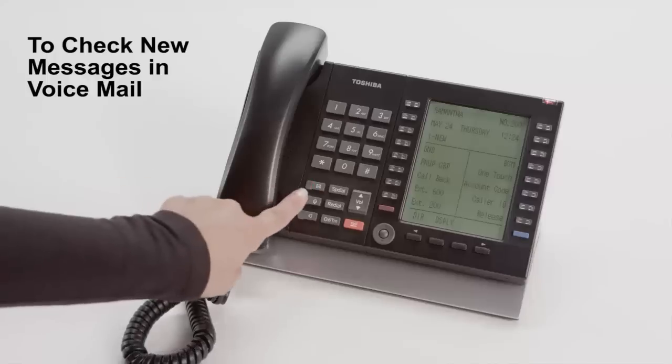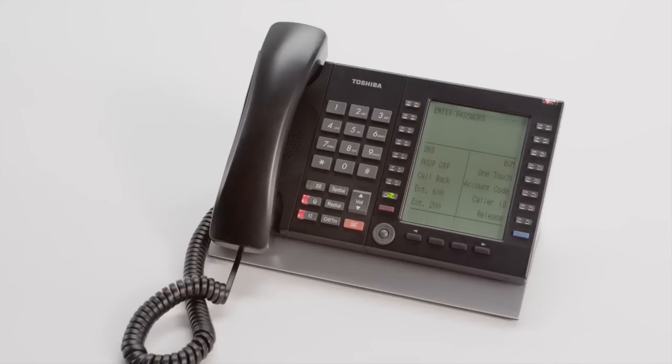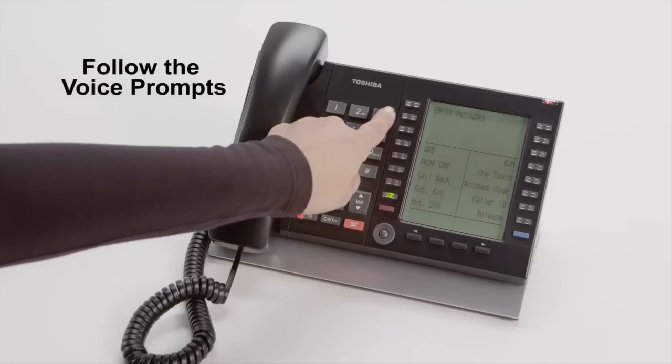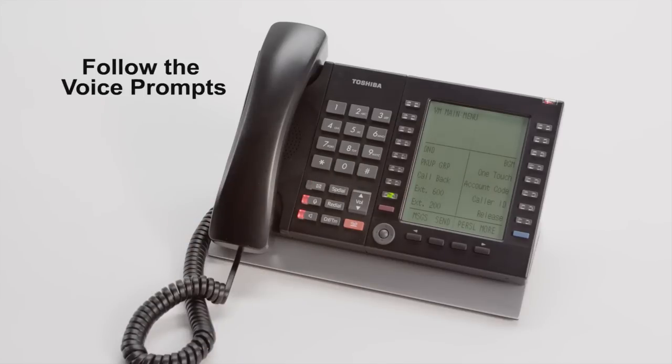To check new messages in voicemail. Samantha Jones. Please enter your password. You have one new message.